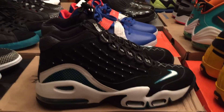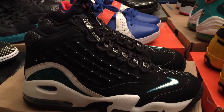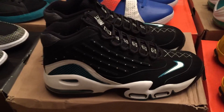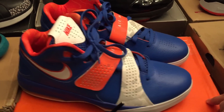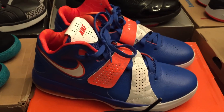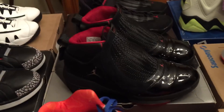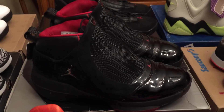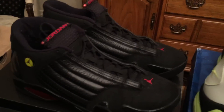On to the second to last row: we have the Griffey Max II — I think they're called Freshwaters — I'm asking $80 on those. Here we have another pair of Nike Air Maxes, asking $70 on those. The Jordan 19s, asking $100 on those. And last up, the Last Shot 14s, asking $110.